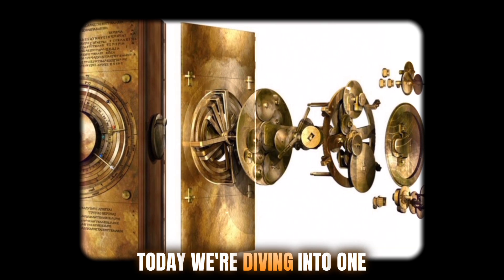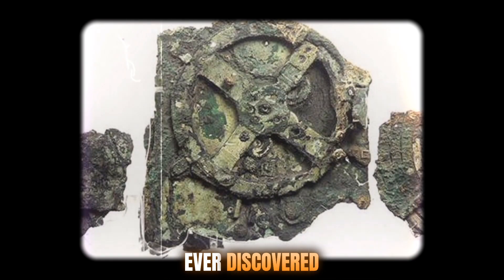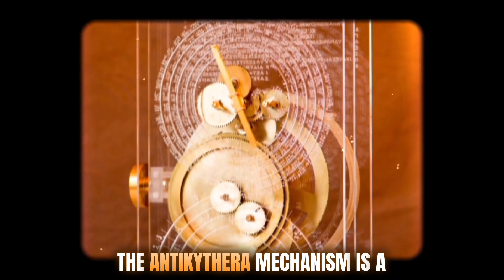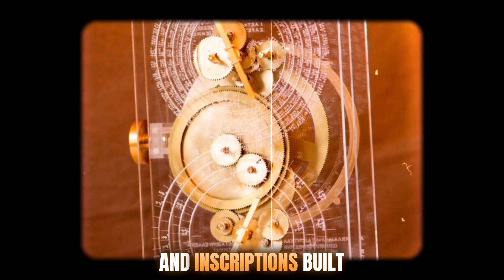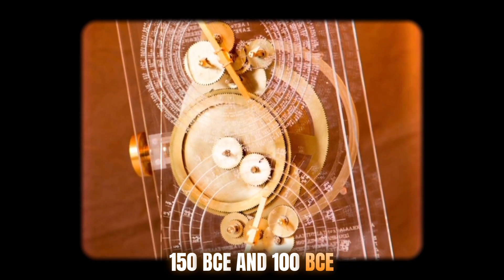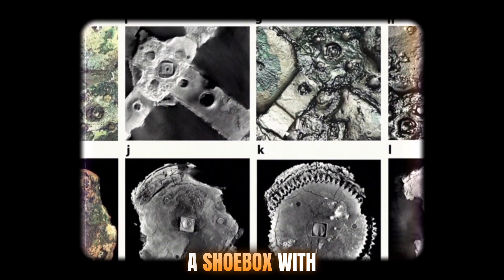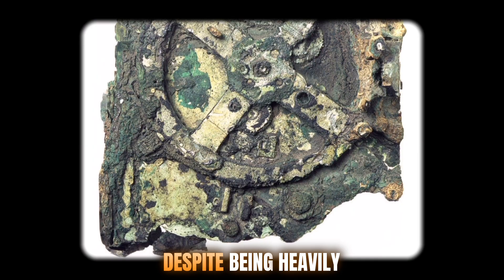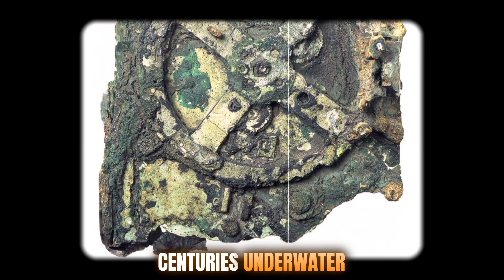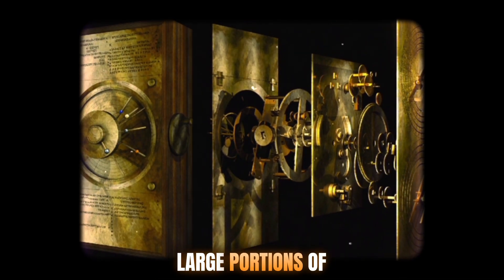This is The Vault Files, and today we're diving into one of the most astonishing pieces of ancient technology ever discovered. The Antikythera mechanism is a complex system of bronze gears, dials, and inscriptions built sometime between 150 BCE and 100 BCE. It was originally housed in a wooden box roughly the size of a shoe box with rotating dials on the front and back. Despite being heavily damaged and corroded by centuries underwater, researchers have been able to reconstruct large portions of the mechanism.